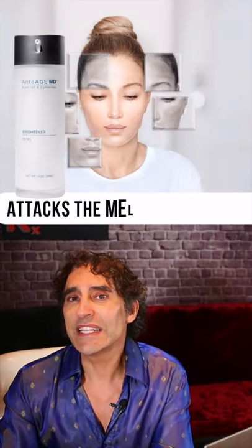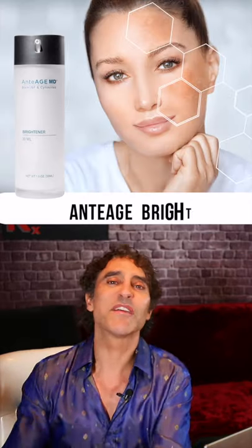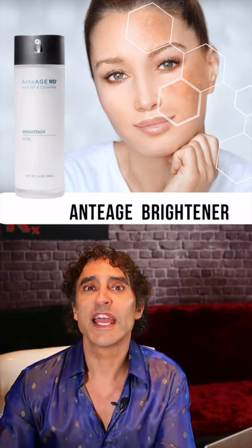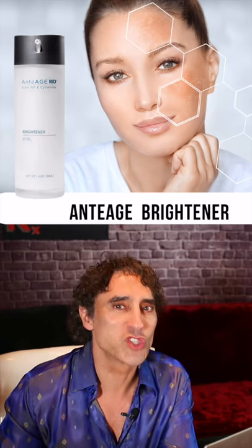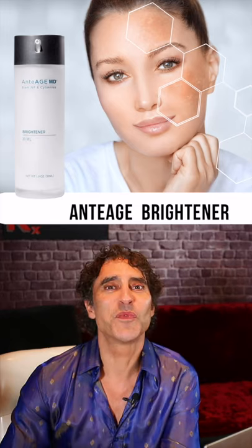And third, it attacks the melanin pathways. Melanin produces the colored skin in no less than seven different mechanisms. So you have in one product a complete treatment regime for skincare, for beauty, for tightening and brightening. It's my favorite.